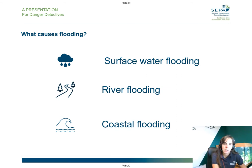Have you experienced any of these? Or can you maybe think of anything else that causes flooding?